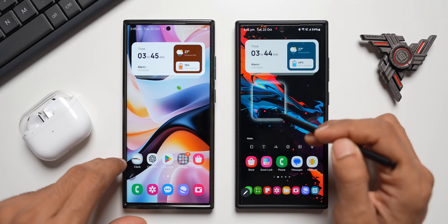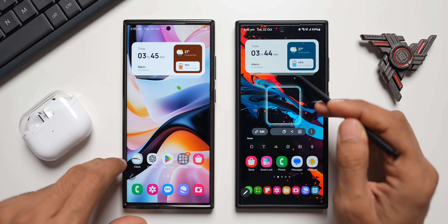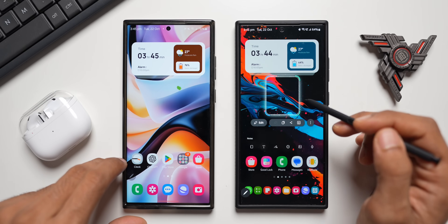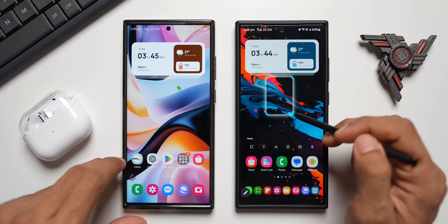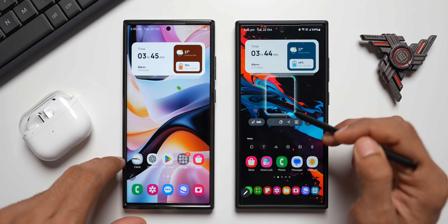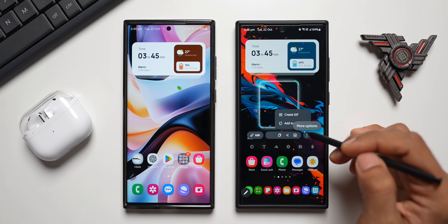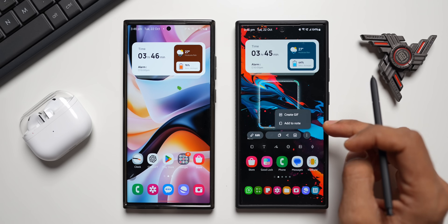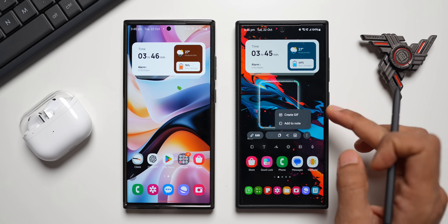Another improvement: you can now drag the selection rectangle anywhere you want. Previously, trying to drag it would just re-enter select mode. Samsung also improved the precision cropping on the edges — touch sensitivity on the edges has been improved, making it much easier to crop accurately. Additionally, Samsung has finally added the Create GIF option, which many users requested, and it's now back on Smart Select.